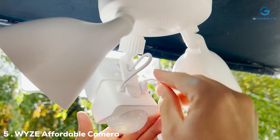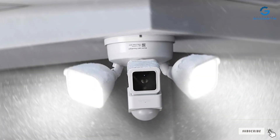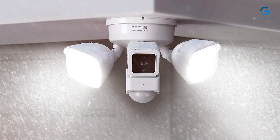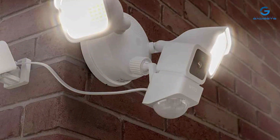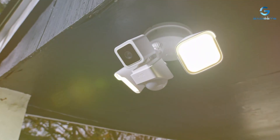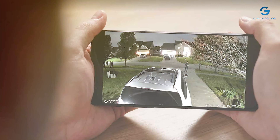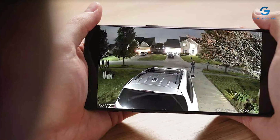The number five position is held by the WYZ Affordable Camera with Floodlight. Experience the ultimate combination of security and illumination with this innovative device, designed to keep your home safe while providing brilliant outdoor lighting. The camera boasts a 1080p Full HD resolution and a 110-degree field of view, ensuring crystal-clear footage. It features customizable motion detection zones, so you're only alerted to activity that matters most. What sets this product apart is its integrated LED floodlight — when motion is detected, the floodlight illuminates your outdoor space, deterring potential intruders. With two-way audio, you can communicate with visitors or intruders from your smartphone.